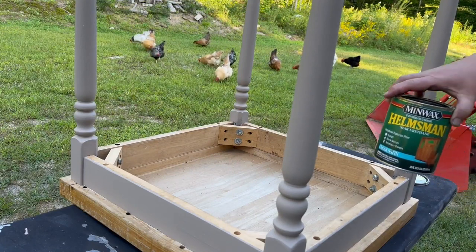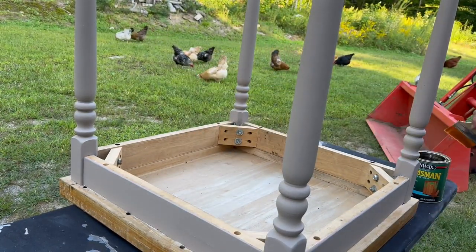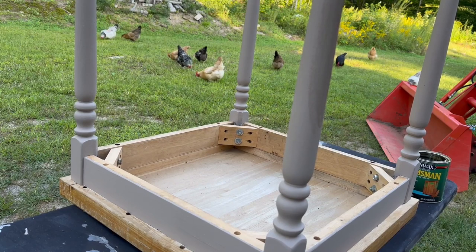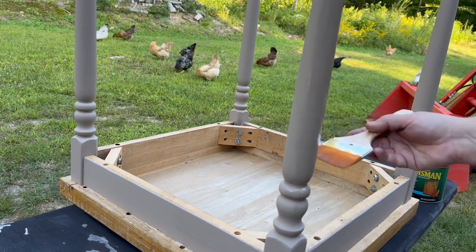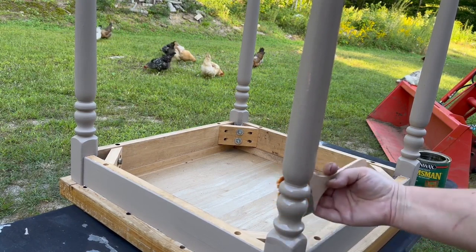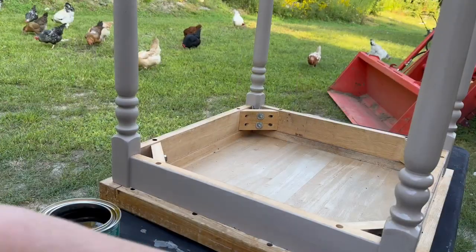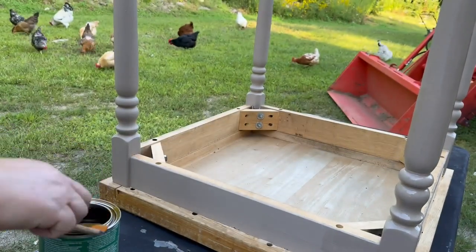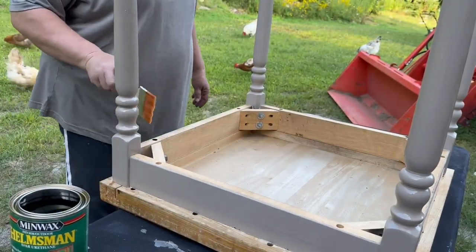Before I flip it over and get the top done, I'm going to seal the table where I just painted. I did two coats of the Latte paint, letting each coat dry thoroughly. The last coat I let dry overnight, and then I used Minwax Helmsman Indoor Outdoor Urethane — a clear satin sealer — and it worked wonderfully to seal up this paint.